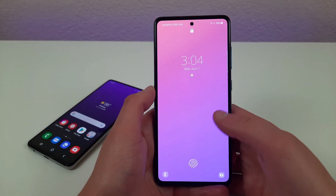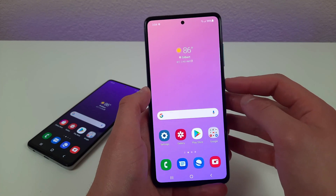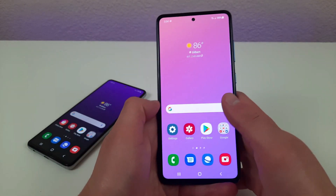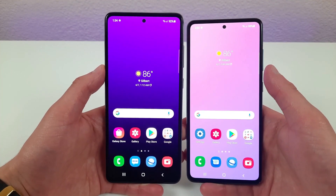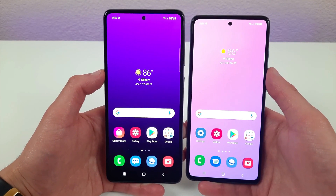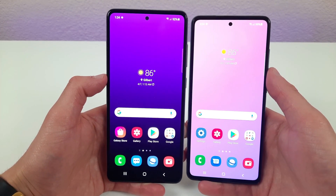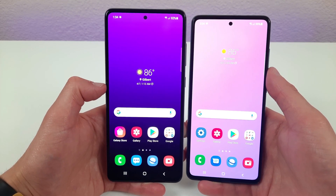Now trying out the A52 — that was really fast as well. They're almost the same. I did notice the A72 is just a tiny bit faster than the A52, but overall the difference really isn't significant enough to matter. Both fingerprint scanners not only do their job really well, but they look really nice and give the phone a nice modern touch.